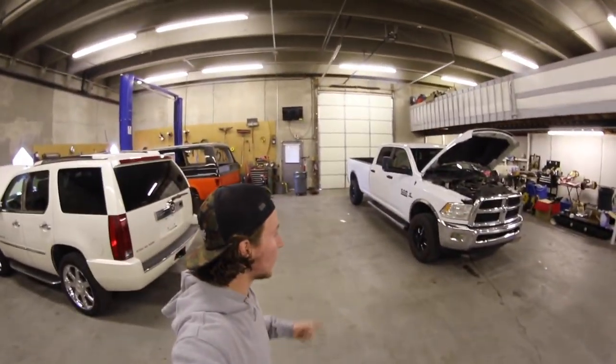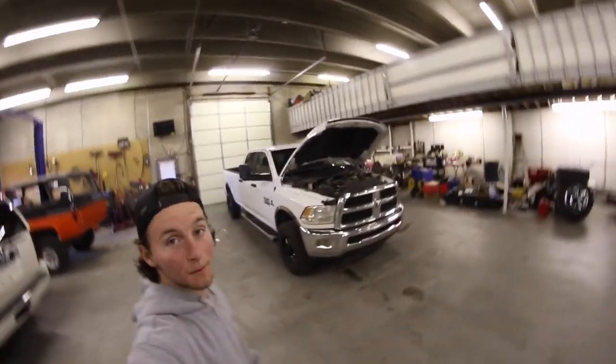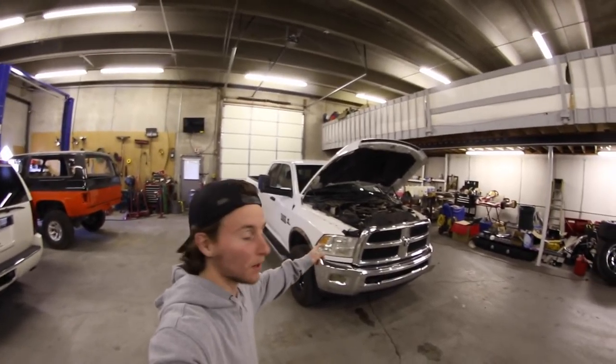What's up guys? I just bought a new truck. No, I'm just kidding. My dad actually just bought this.